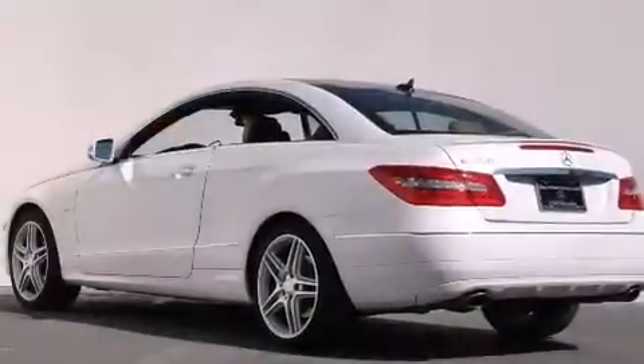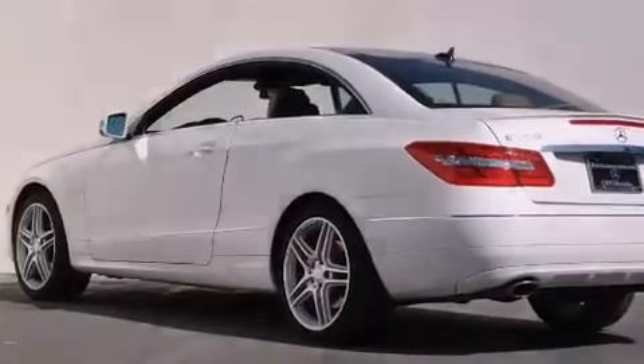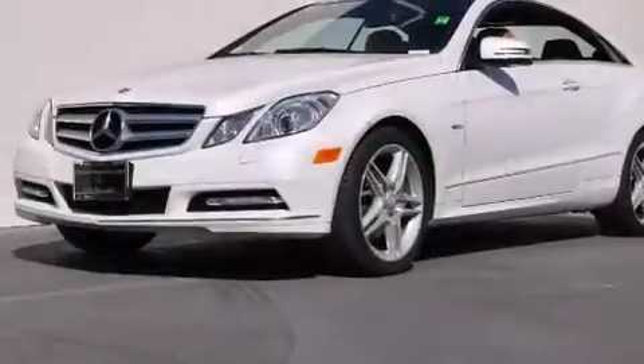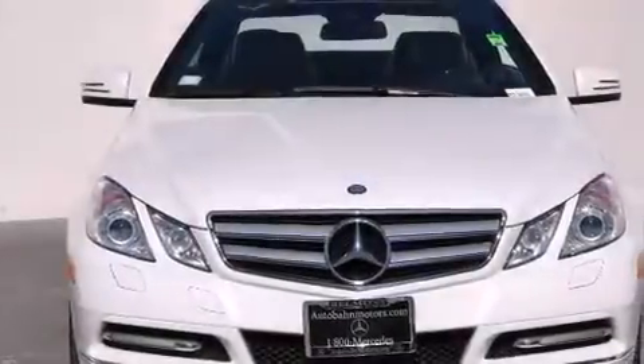Its top features and packages include the Premium 2 package, a navigation system, a rearview camera, keyless go, active ventilated and heated front seats, a Premium Audio System, XM Satellite Radio, a sport suspension, and Xenon headlights.